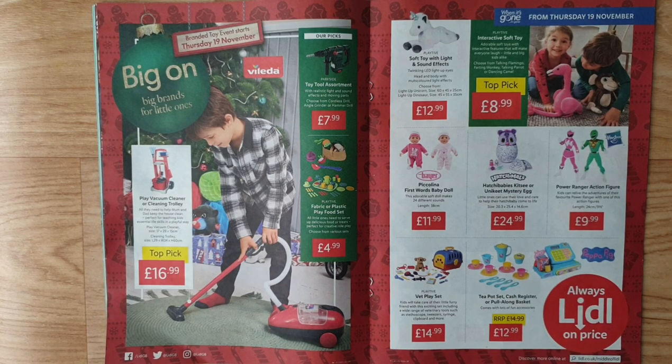Play toy fabric or plastic play food set — all little ones need to serve up delicious food or treats, perfect for creative role play. Choose from various sets. Twinkling LED light-up soft toy with multi-coloured light effect — choose from light-up unicorn or light-up dinosaur. Play toy interactive soft toy is a top pick.